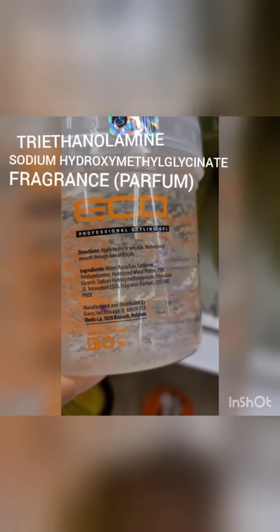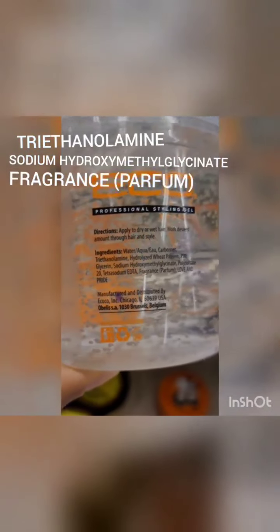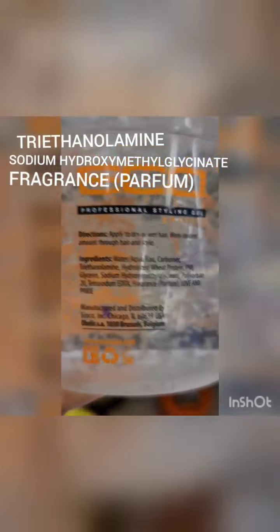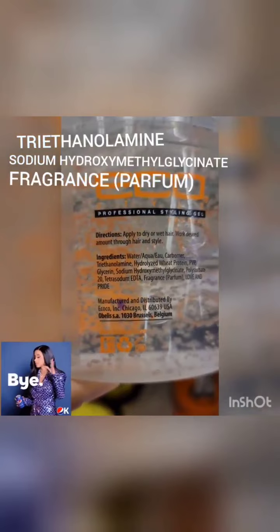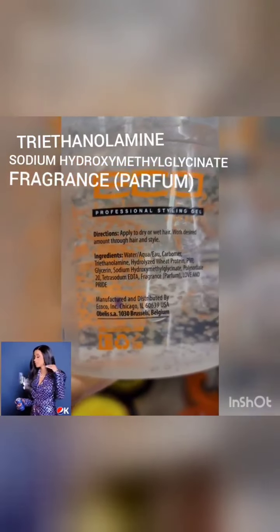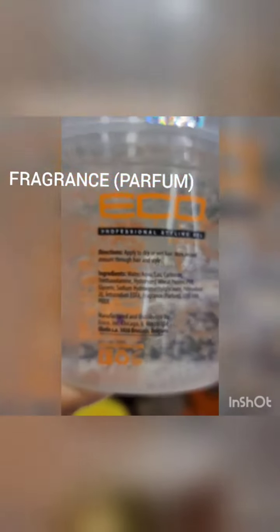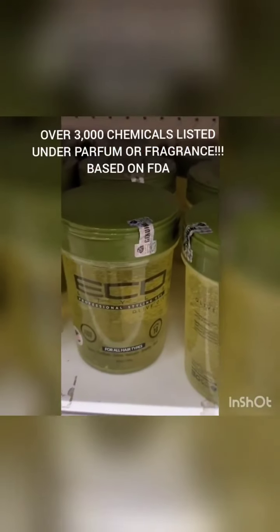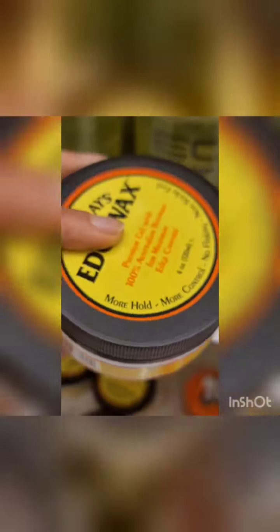Fenty is going to have y'all looking crazy — because of the products and her makeup. Look at this right here: triethanolamine, that's one of them; hydroxy methyl glycinate, that's another one. They say 'love and pride' but obviously don't love you because of what they're putting in there. And did you know there are over 3,000 chemicals listed under 'fragrance'? These are facts.